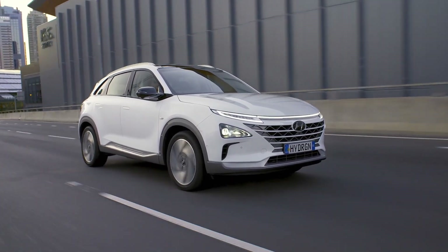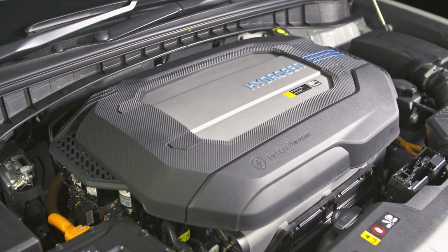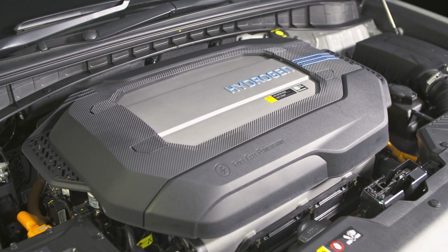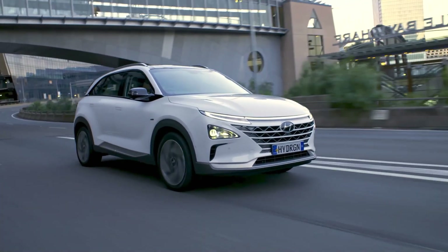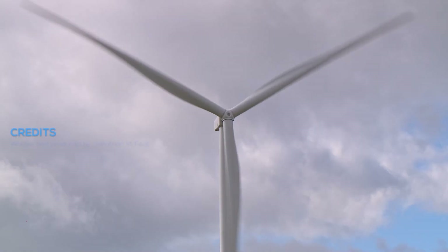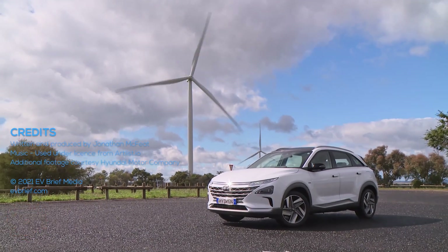All that aside, the Nexo is a fascinating piece of technology. Driving this car, it's a strange feeling to know that you are likely the only person at that point in time in the city powered by hydrogen, and yet no one else has a clue. The Nexo looks, drives, and feels like a regular ICE car — and perhaps that's the point. It's only available on a lease basis to fleets in Australia, and its ease of operation, comfort, and carbon credentials when powered by green hydrogen make it a perfect vehicle for that purpose.